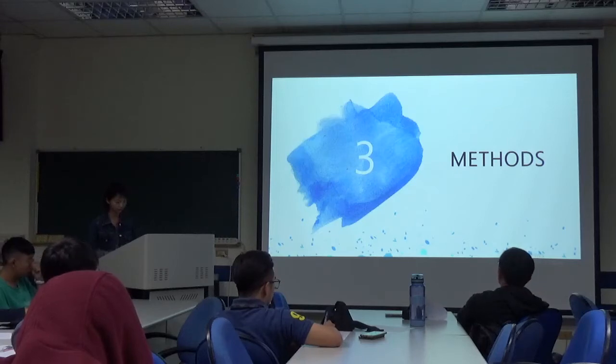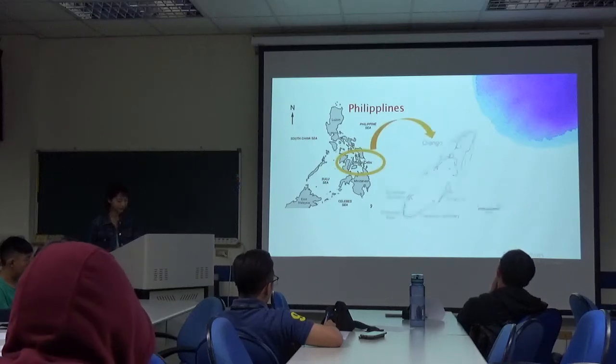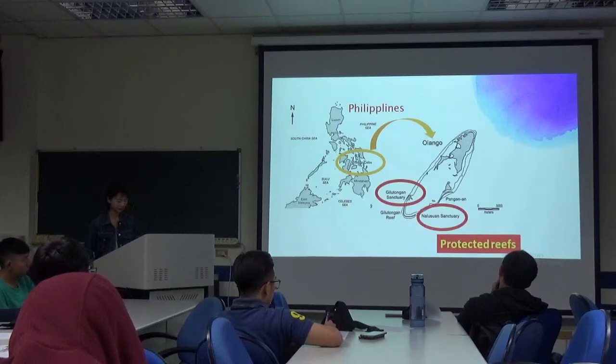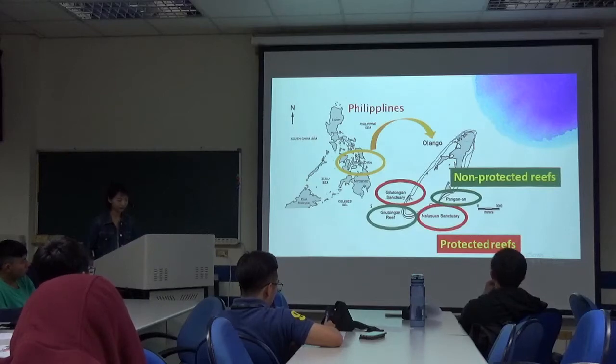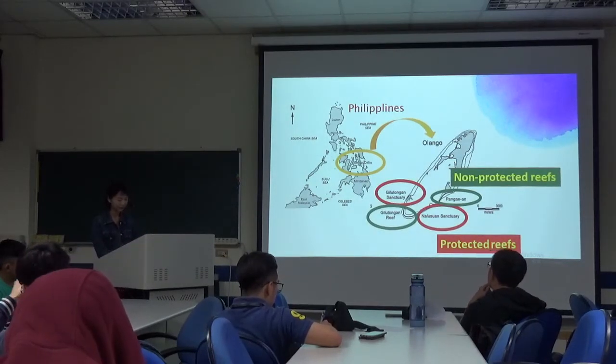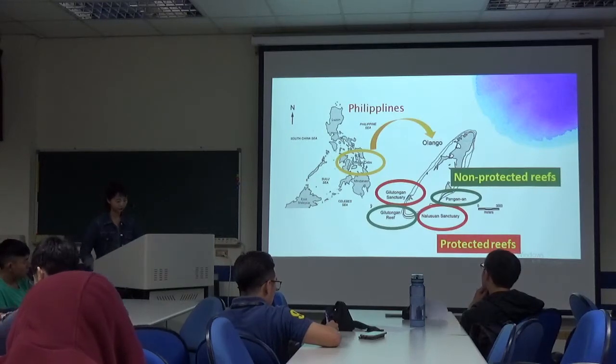The study area is in the Philippines — Olenco and Cebu. Here is the map of Olenco. Giltongan Cemetery and Nalushin Cemetery are protective reefs, while Giltongan Reef and Pengen En are non-protective reefs. The difference is that protective reefs cannot have fishing activities, but non-protective reefs can.